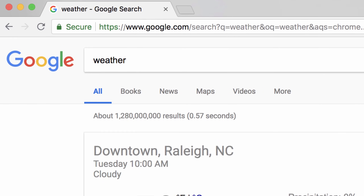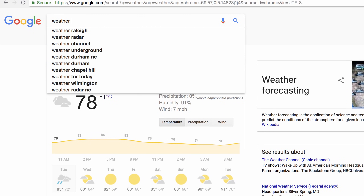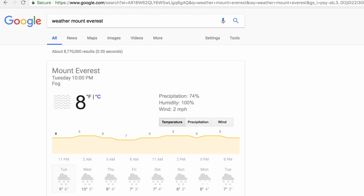If you want your local weather, type 'weather,' or add a place name to get the forecast for almost any place on Earth, from Phoenix to Mount Everest.